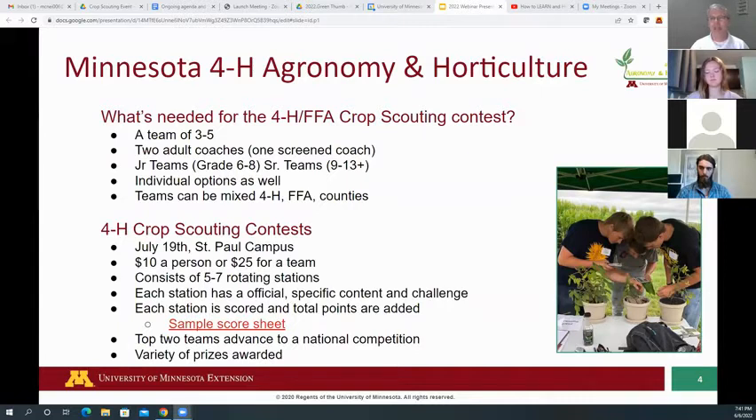The contest itself will have five to seven rotating stations, and the stations will be themed. One station will be insects, another will be weed identification, another might be corn growth stages, another could be soybean growth stages, and we might include a sprayer calculation station or even forages. Whatever the five we end up with, we'll make sure you get resources so you know what to expect.